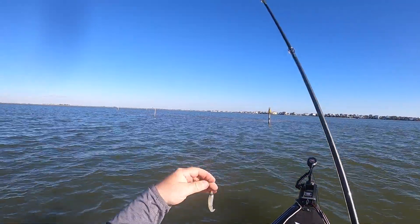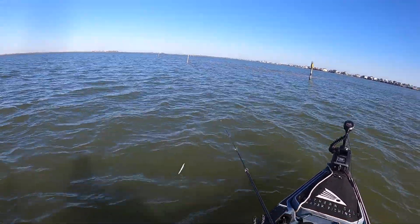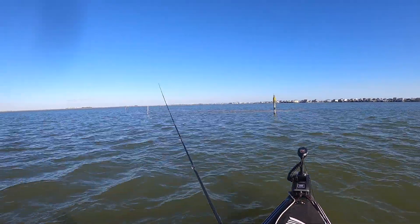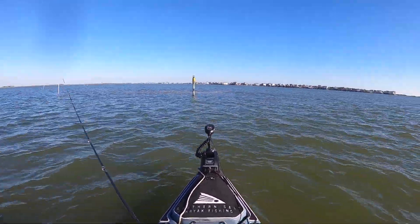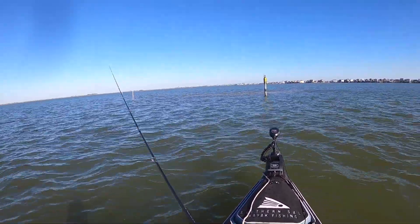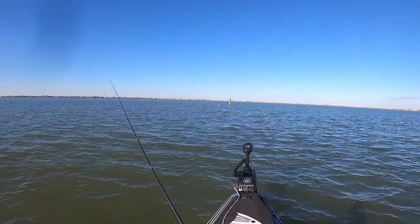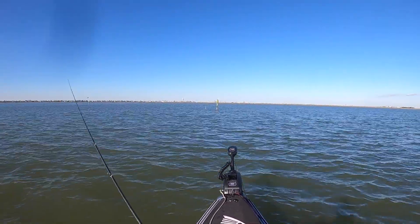All right y'all, we just pulled up to our first reef. I'm gonna start off by throwing the HK Custom Tackle fluke in a pearl white color. I feel like with the color of the water being just a little bit stained up, that pearl white is gonna do just right. We got something jumping bait right there right in front of us.